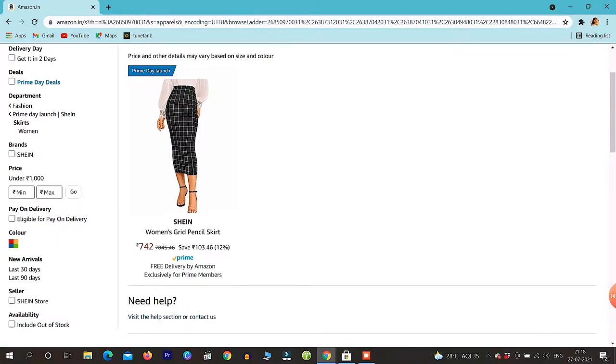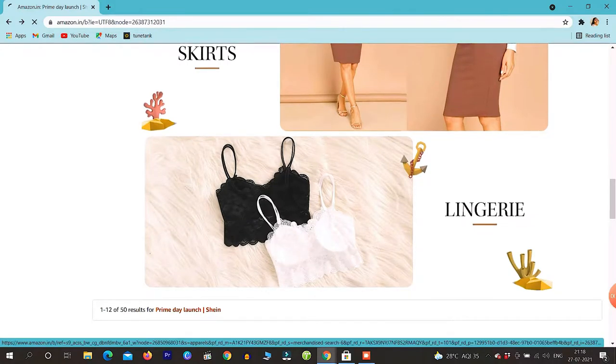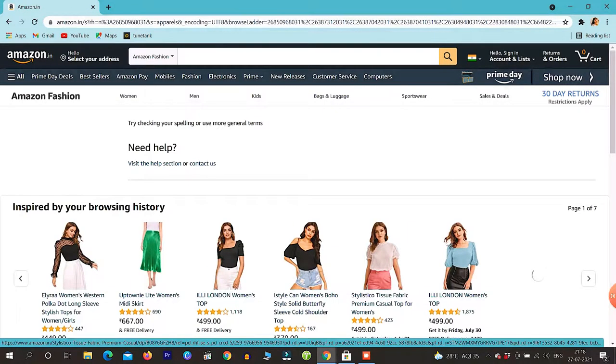We will go to skirts. The skirt section also has only one option. And then there is the lingerie — there is no option in the lingerie.